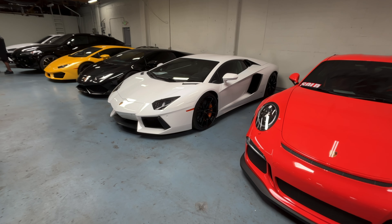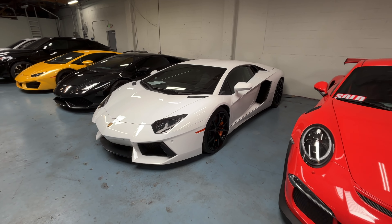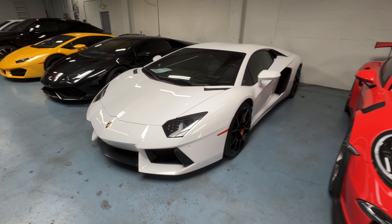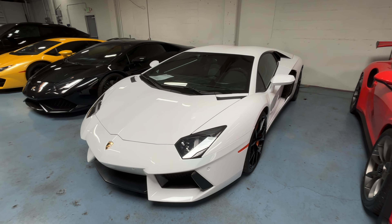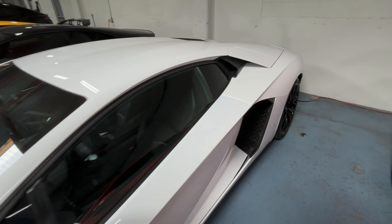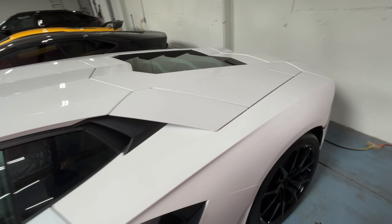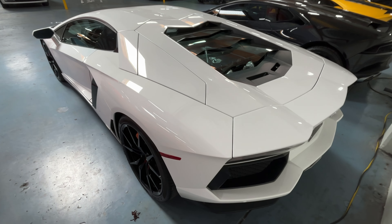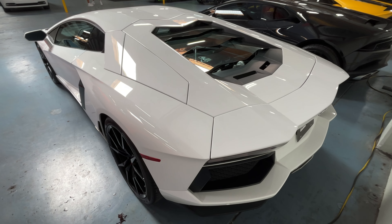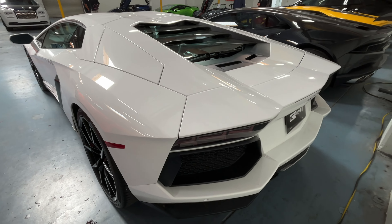Of course, the daddy of all Lamborghinis — the Aventador. This thing is over 10 years old but looks amazing. There's something about an Aventador which is just iconic Lamborghini. The road presence of this thing is insane. It's so wide, and you have that cool-looking V12 with the glass. This will forever be an iconic Lamborghini.